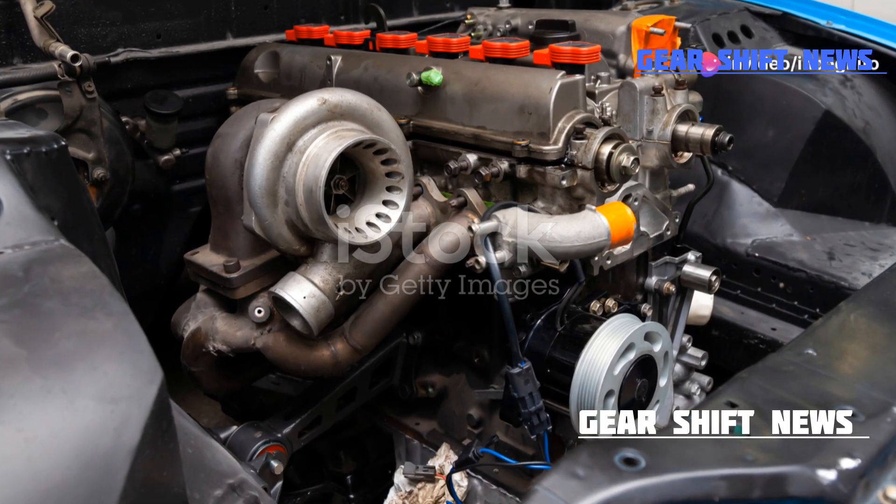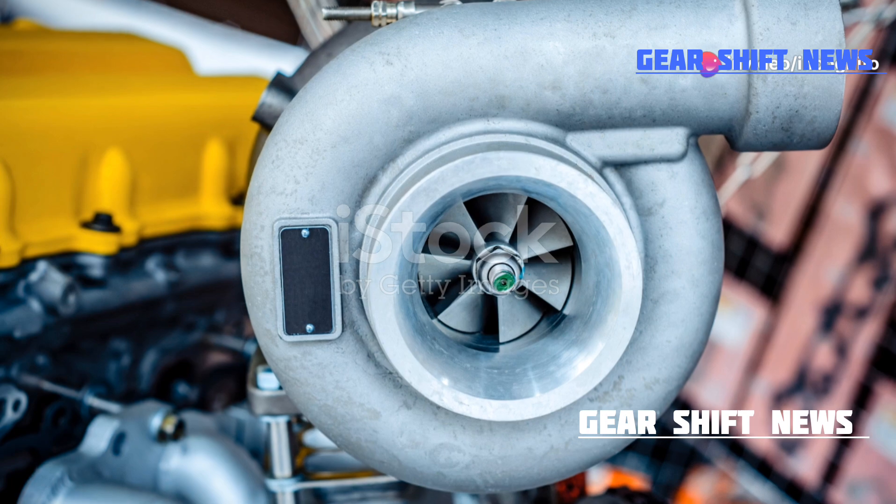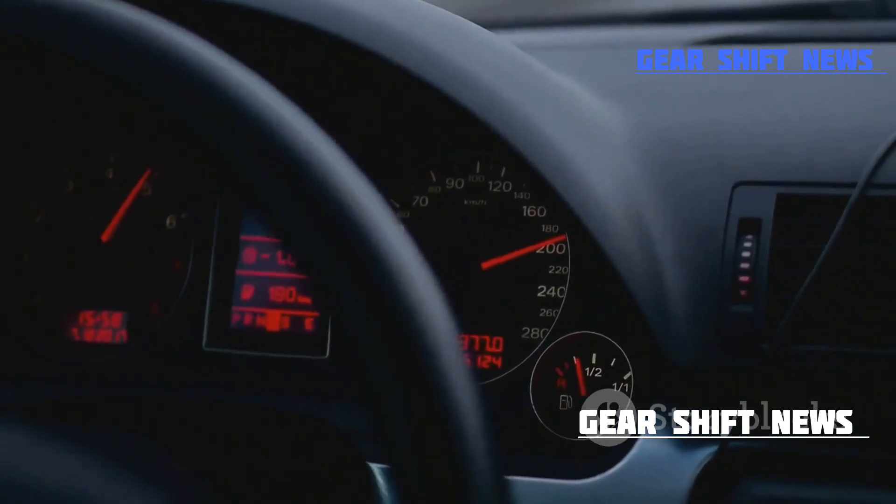If your engine roars like a beast, it's not just the raw power you're hearing — you're riding with a turbocharger, a marvel of modern engineering. Ready to find out how this incredible device works?